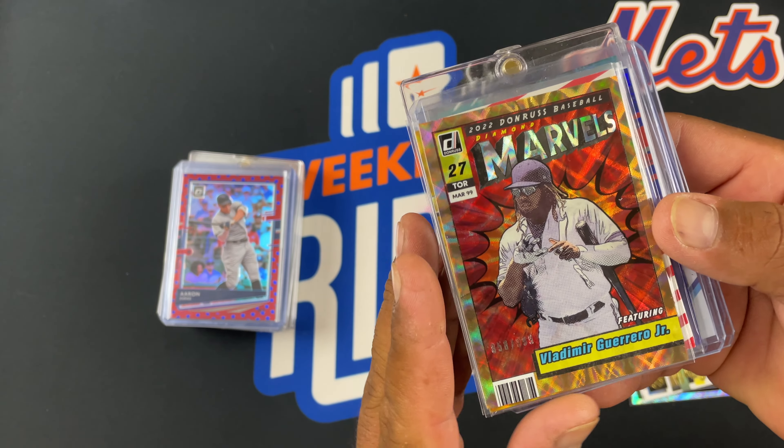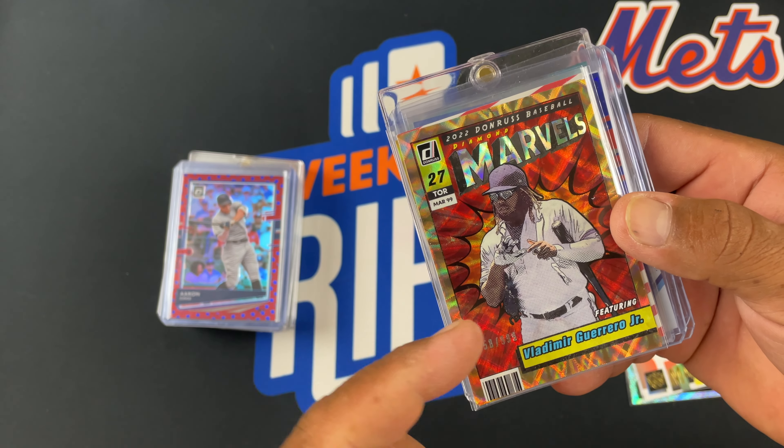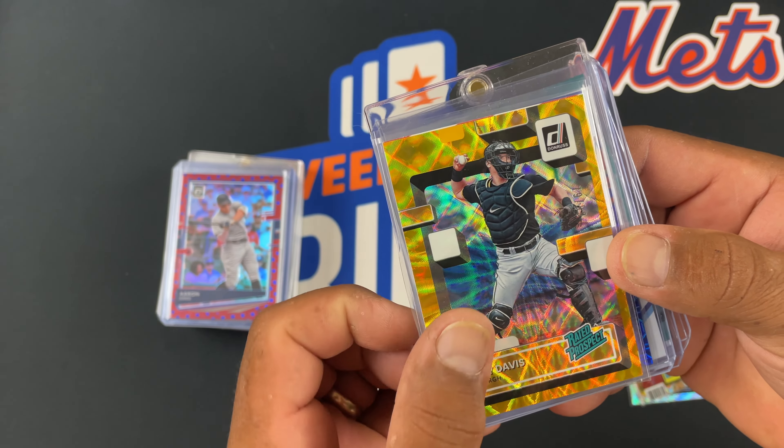I really like these Marvel cards. That's out of /99. I thought that was cool. Those are going to look cool in Optic too. Here's a Henry Davis Rated Prospect out of /99. That one is pretty cool.